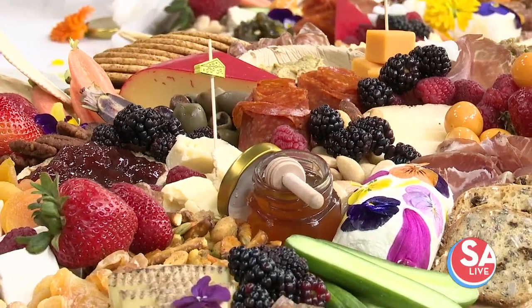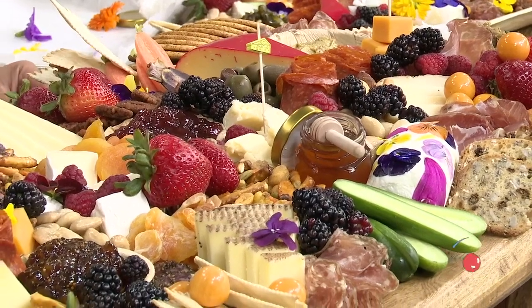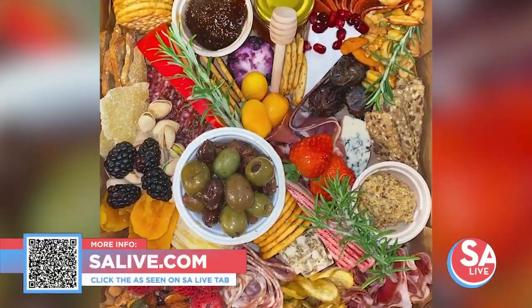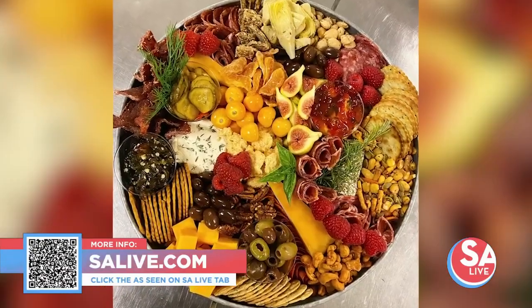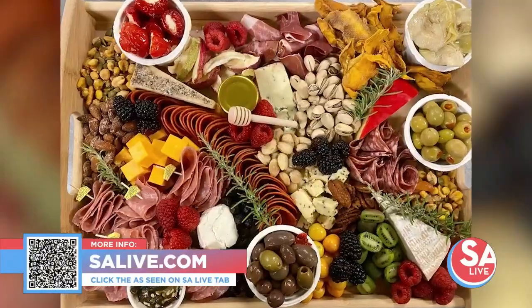What a great gift idea for Mother's Day! For more information on Grazing by Zoe, head to salive.com and click on the As Seen on SA Live tab where we've provided a link, or just scan the QR code on your screen.